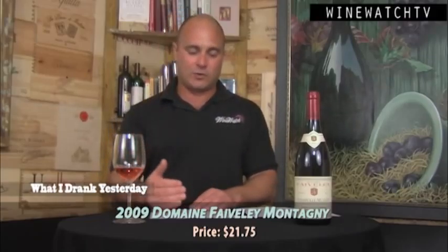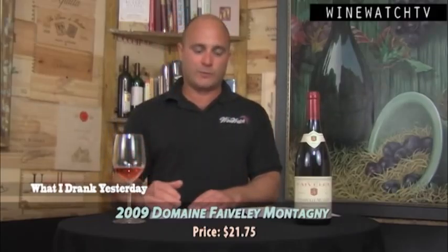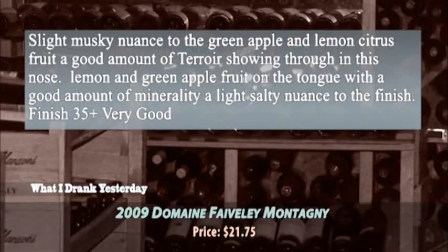Now on to Burgundy — the Domaine Faiveley and Joseph Faiveley labels. The Domaine is all estate-bottled fruit, while Joseph is where they purchased some of the fruit. A slight musky note to this Montagny, with some green apple and lemon citrus fruits, and a good amount of terroir showing through on the nose. Irwan Faiveley took over in 2006 and brought in a cellar master from Bouchard Père et Fils, now making wines in a more forward and seductive style. Lemon and green apple fruit on the tongue, good minerality, a slight salty note on the finish. Very good entry-level Burgundy at $21.75.